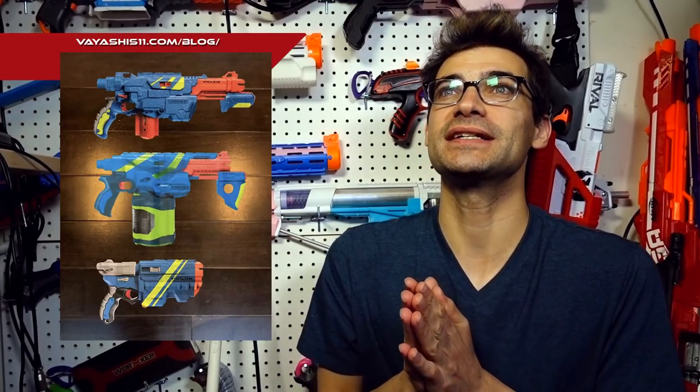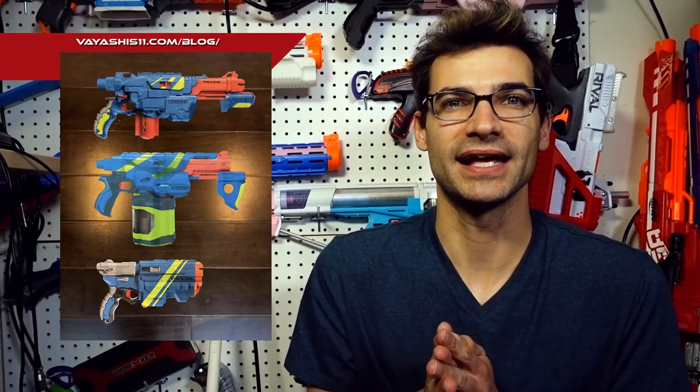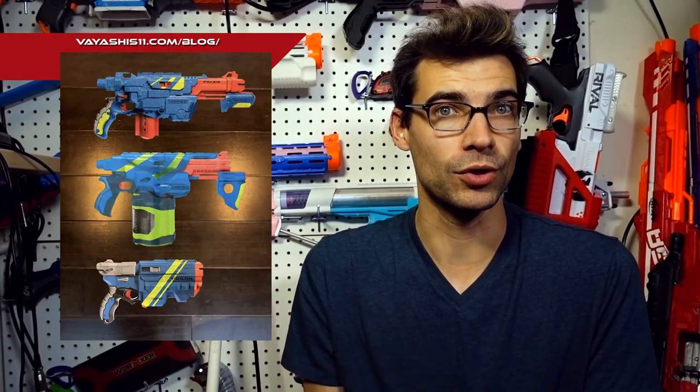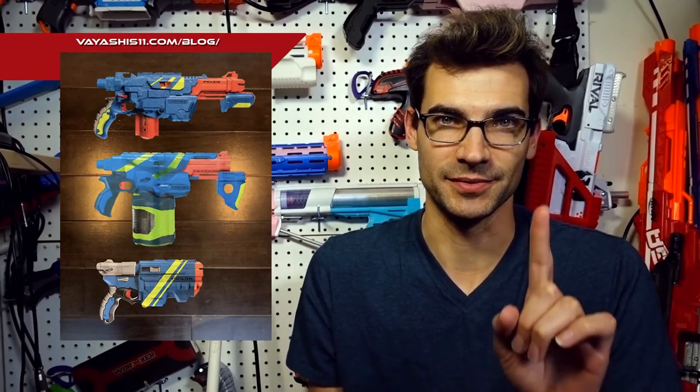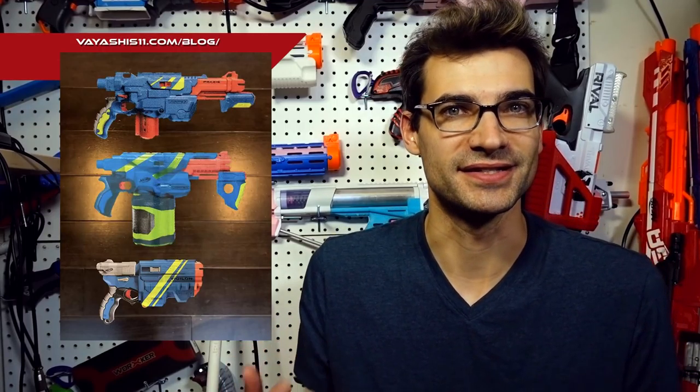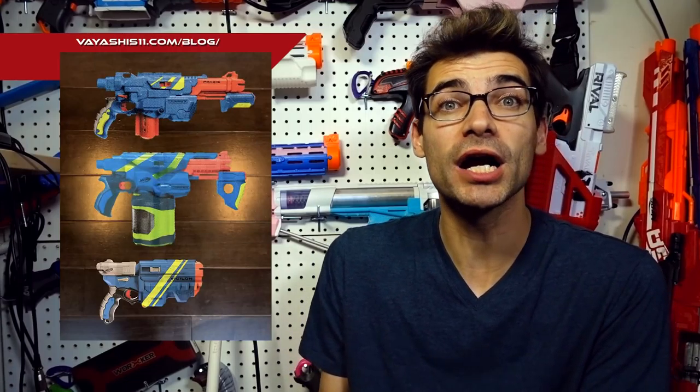First up, the return of Vortex. There was a leak posted on a Japanese blog — Viashis11 — which has been the source for several confirmed leaks in the past. They posted images of some new Vortex blasters — or rather repainted Vortex blasters. New in the sense that Vortex was thought to be dead, which was a bummer because it really was a fun system. Vortex was an absolute blast to play with.